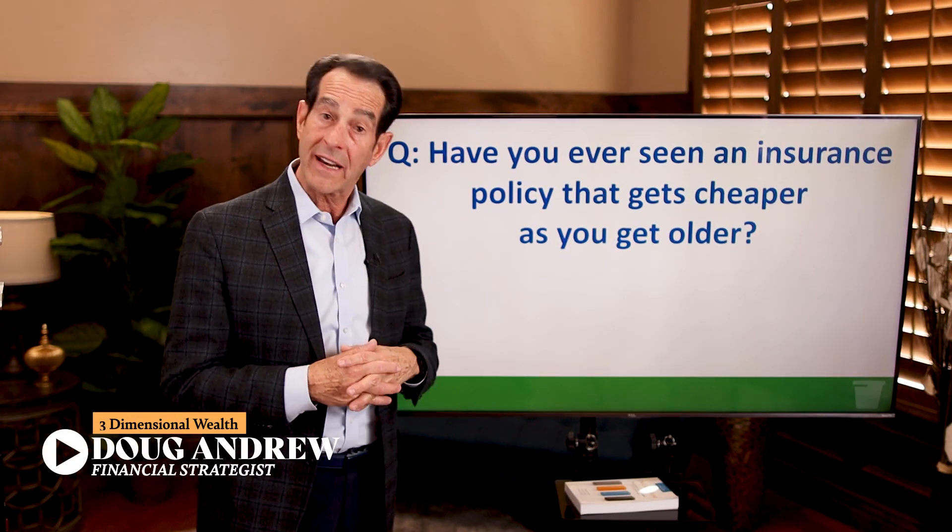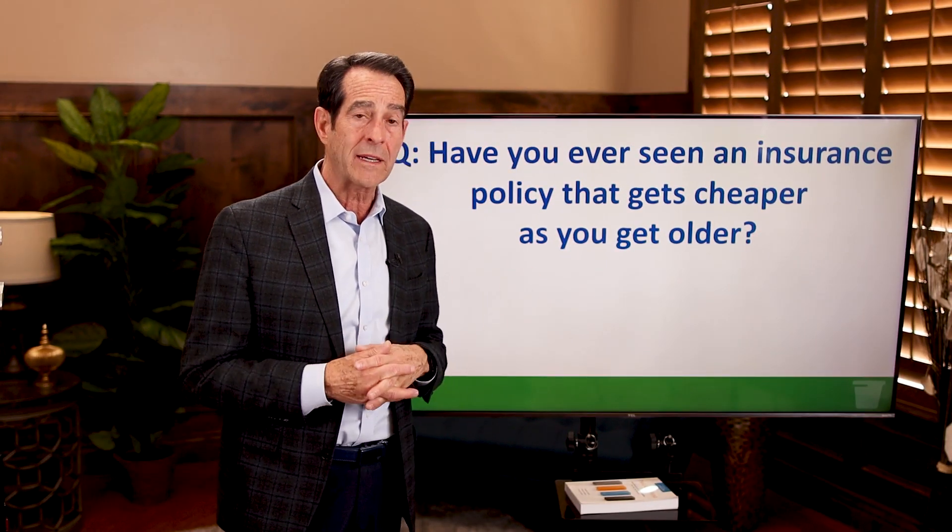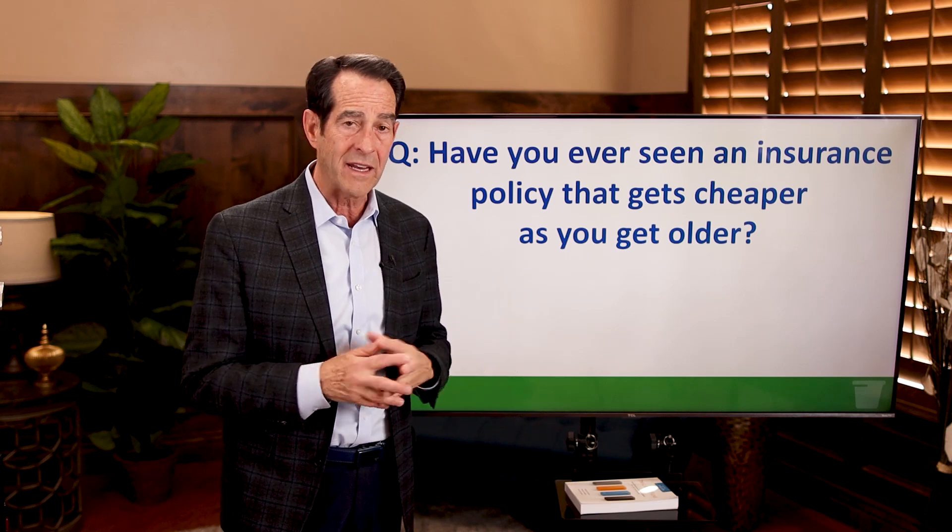So that the cost of the insurance becomes smaller — a smaller portion of your annual earnings — the longer you keep it and the older you get. I'm Doug Andrew. I've been a financial strategist and retirement planning specialist now for more than 48 years.